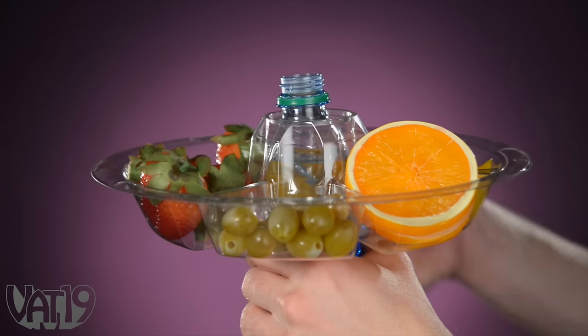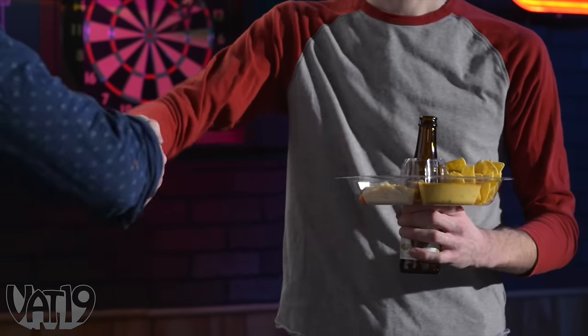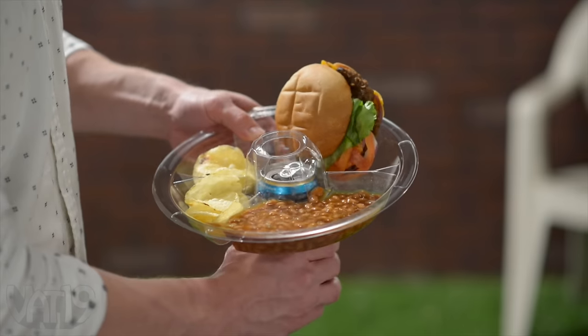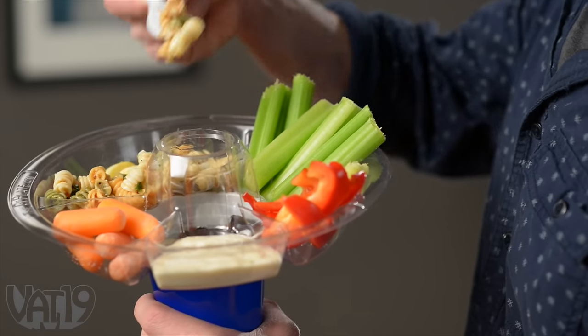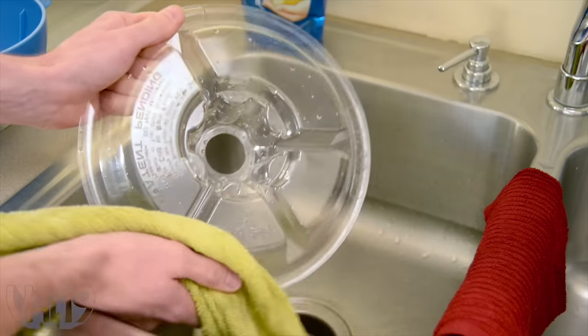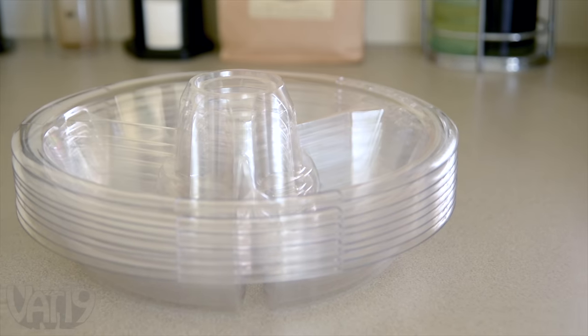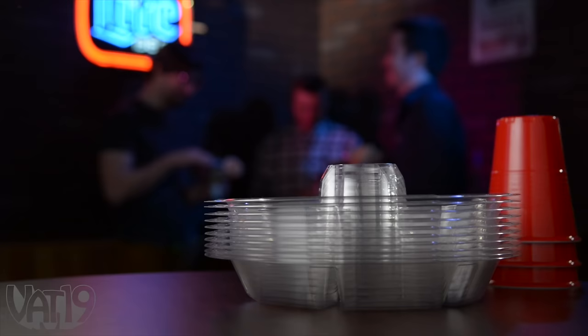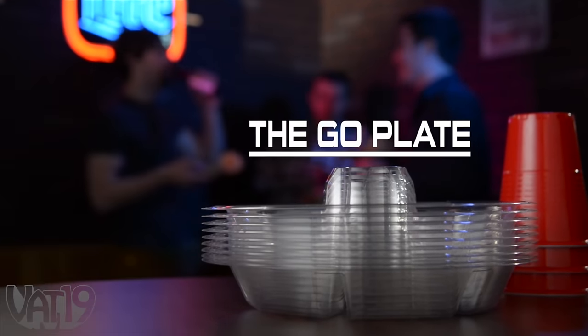The true genius of the GoPlate is the center-balanced drink holder. Hold a bottle while shaking some hands. Slide in a can and savor a juicy burger. Or snap in a cup and use your free hand to fork up a feast. The GoPlate is durable enough to wash and reuse, and the American-made plates are recyclable too. Throw a better party with GoPlates. Buy a set now at Vat19.com.